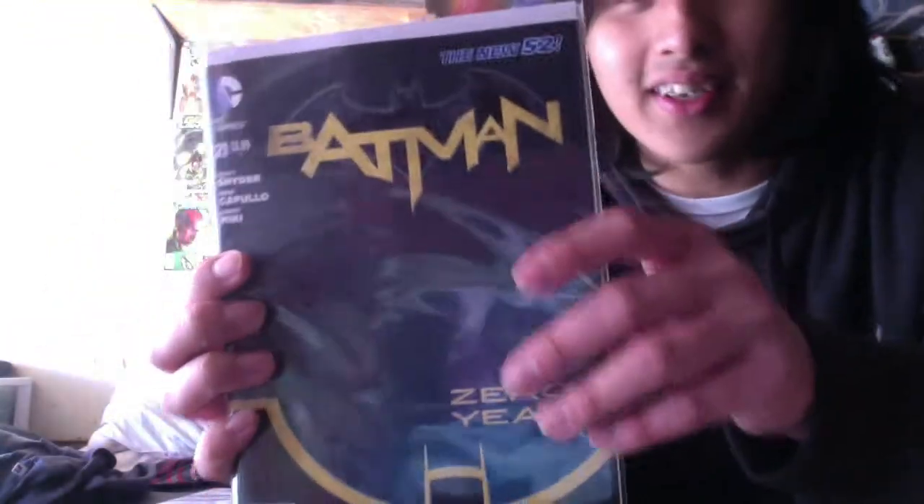First of all, I got Batman Zero Year, issue 21. At first I wasn't excited about it until I saw the cover and it looked really cool. And if you pull out the cover, you touch it right here and it feels cool, like it's popping out. So yeah, Batman Zero Year.